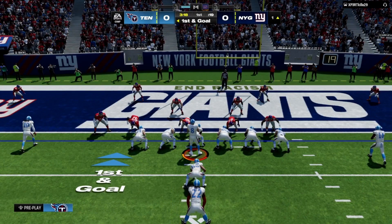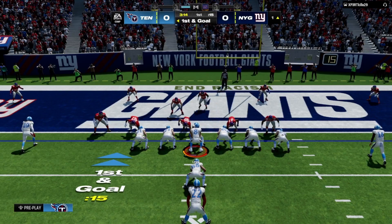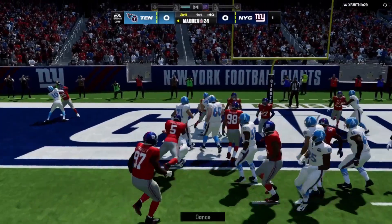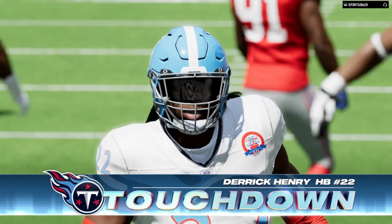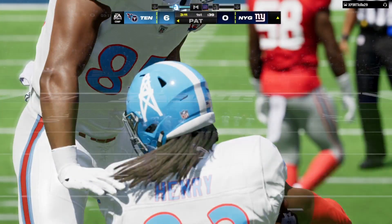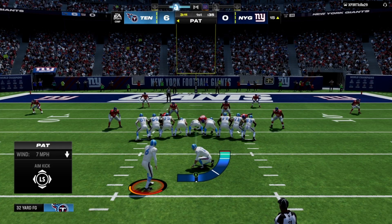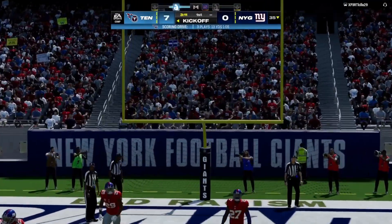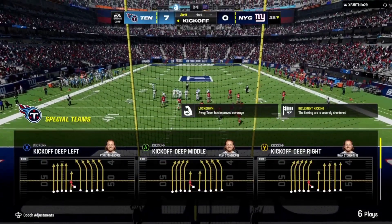First and goal, a chance to convert that early turnover into points. Henry will take this into the end zone for a Titans touchdown. You think back to some of the great goal line bruisers of the past — Earl Campbell, John Riggins, Marshawn Lynch — and you can put Derrick Henry right in that group. Folk connects on the extra point, and that makes the score 7-0.